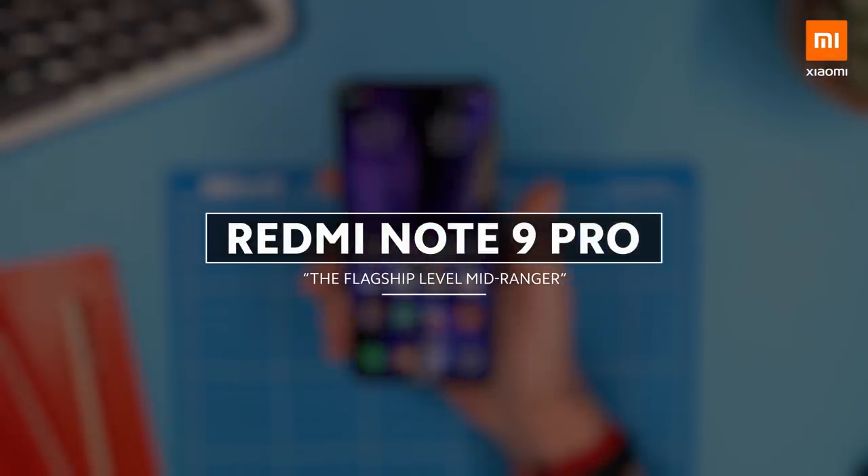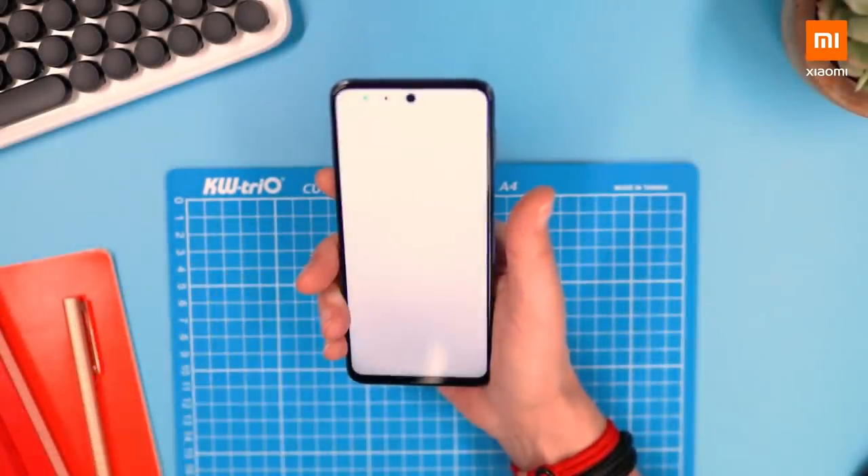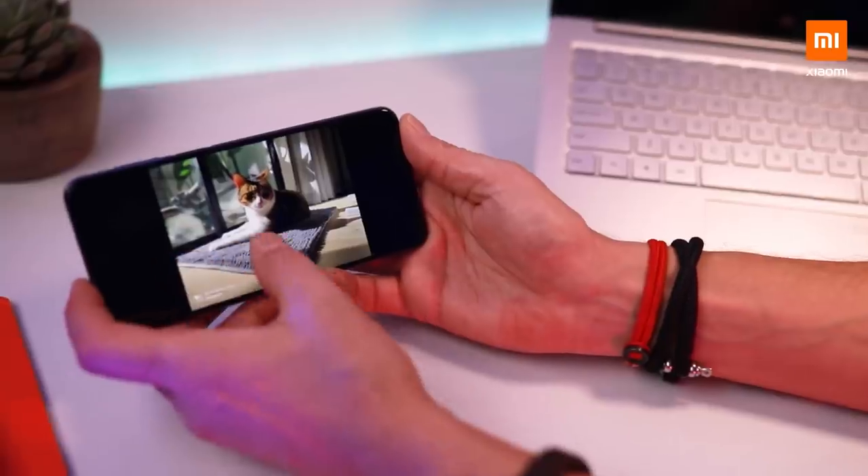This phone is categorized as what Xiaomi calls a flagship level mid-ranger, but it's very decent. I've been using it now for the last few days and let's cover some of the things that I really liked about it.